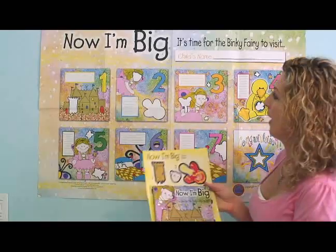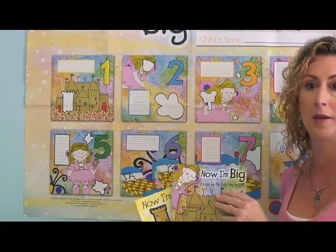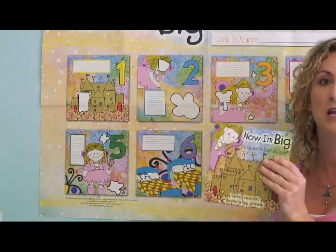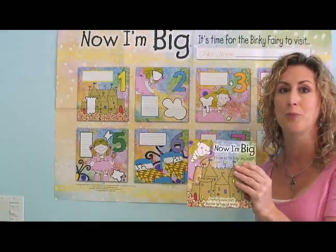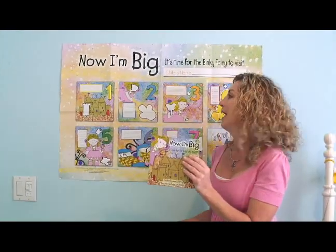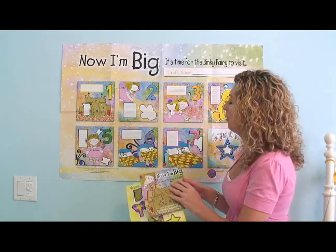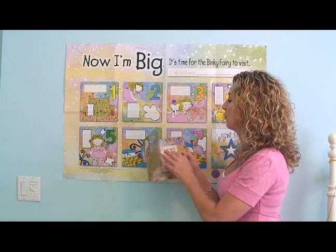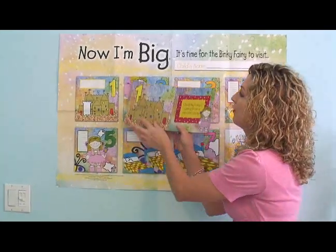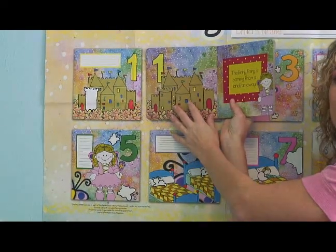You also have the storybook that you'll read to your child at naptime or bedtime. You'll read the whole story to them each night. It'll explain how the binky fairy is coming and the magical process of getting big now, and you'll have a lot of fun reading the story to your child. You'll notice that each page in your storybook strategically matches the wall calendar, so it interactively works together.